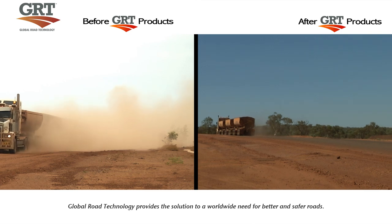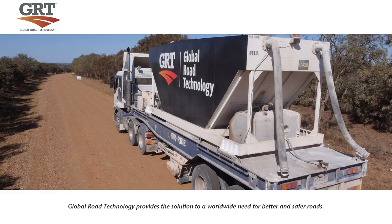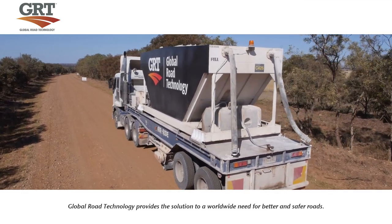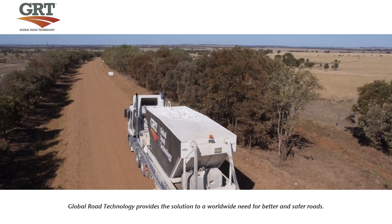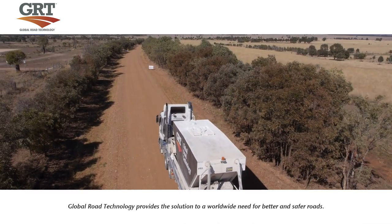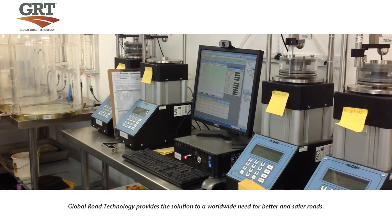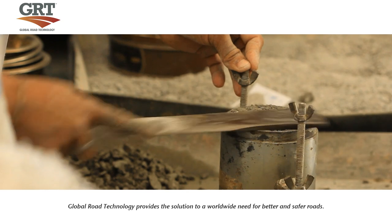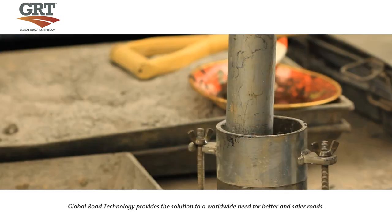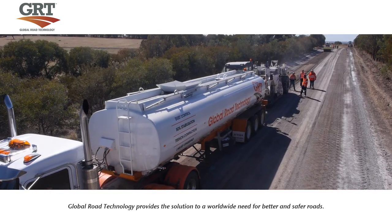Global Road Technology's innovative line of soil stabilisation and dust suppression products enables construction, transport and commerce in areas where traditional road building simply cannot access. The Road Stabilisation and Dust Suppression Program is tested in the GRT Laboratory facility. Engineering experts develop every product to suit specific soil types, and their performance is verified under the highest quality performing standards and quality control.